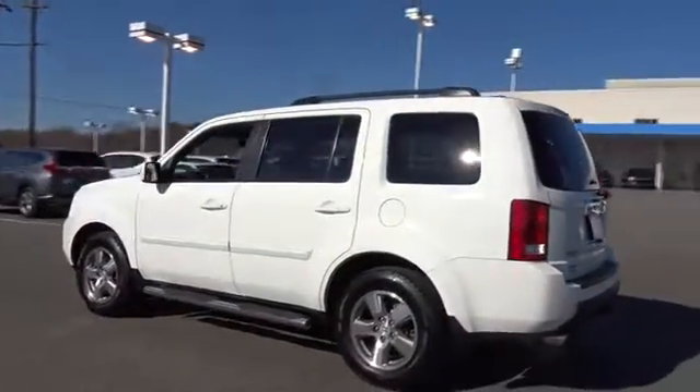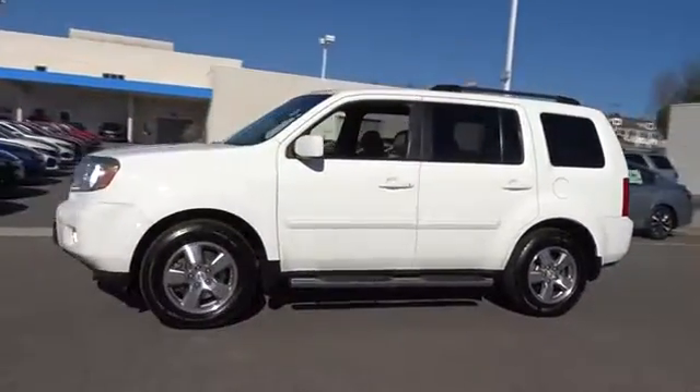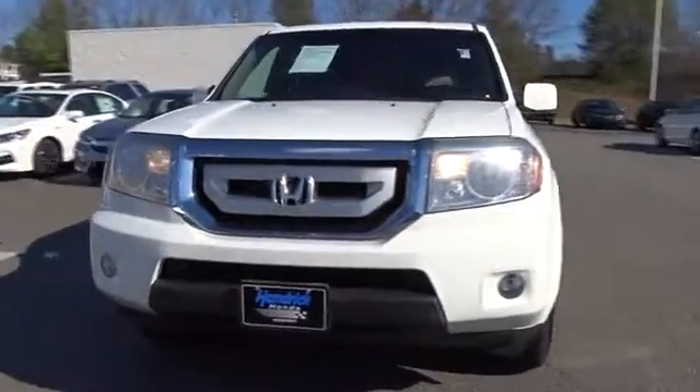Four-wheel drive. Third-row seat. CD changer. Keyless entry. Adjustable steering wheel. Driver lumbar. Power steering. Four-wheel disc brakes. Cruise control. Front floor mats.